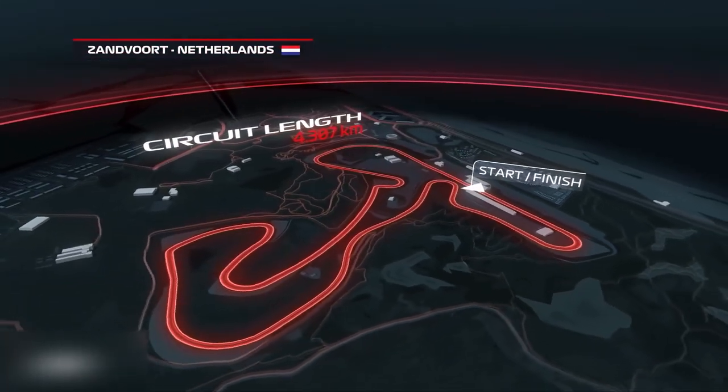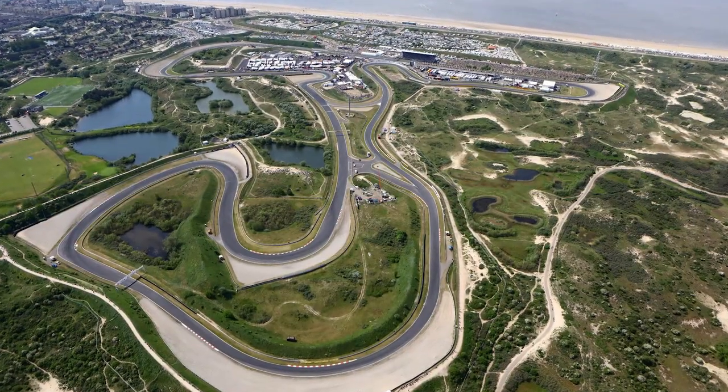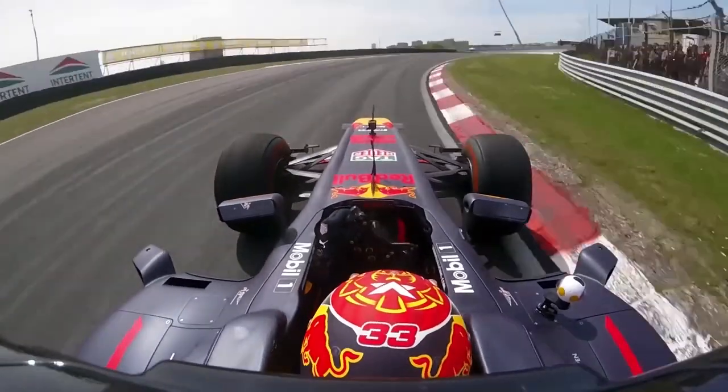On September 4th, the Grand Prix in Zandvoort, the Netherlands, will take place. Circuit Zandvoort is known as an old-school circuit with fast, undulating and challenging curves shaped by the natural dunes.